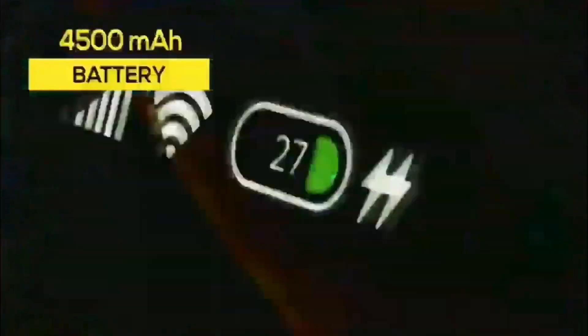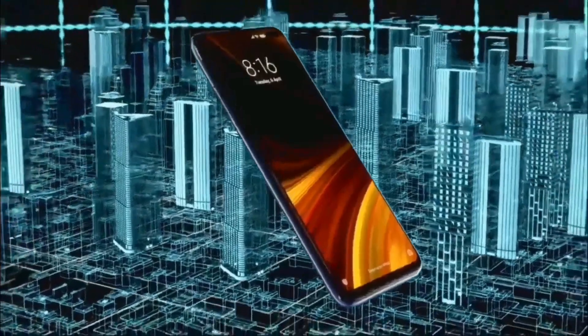The POCO X2 camera setup includes a 64MP wide-angle lens, an 8MP ultra wide-angle lens, a 2MP depth sensor, and a 2MP macro camera. It has a 4500 mAh battery with fast charging. It is available in 6GB RAM with 64GB or 128GB storage, and 8GB RAM with 256GB storage.